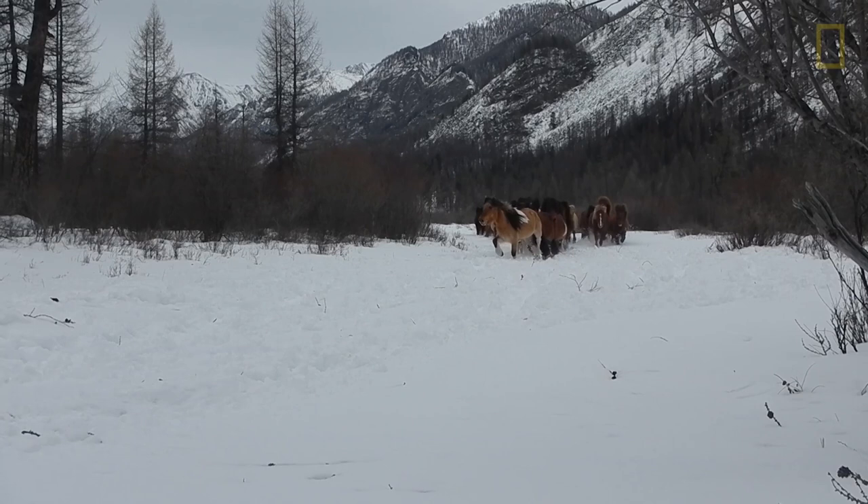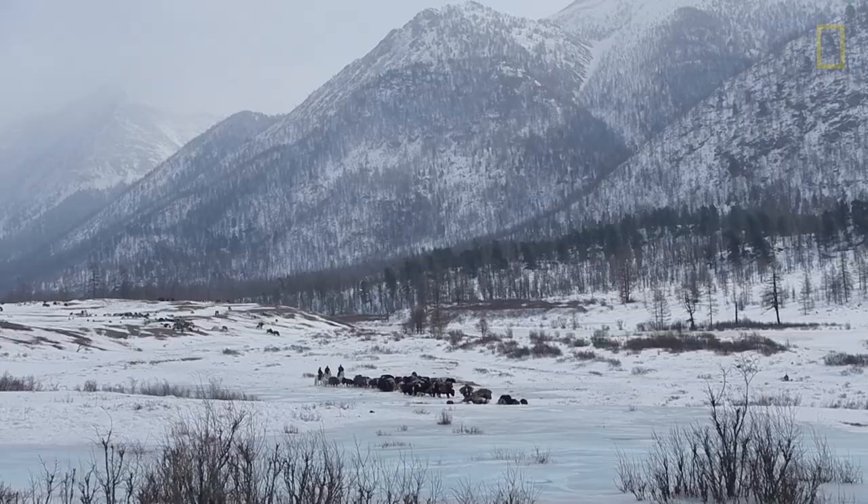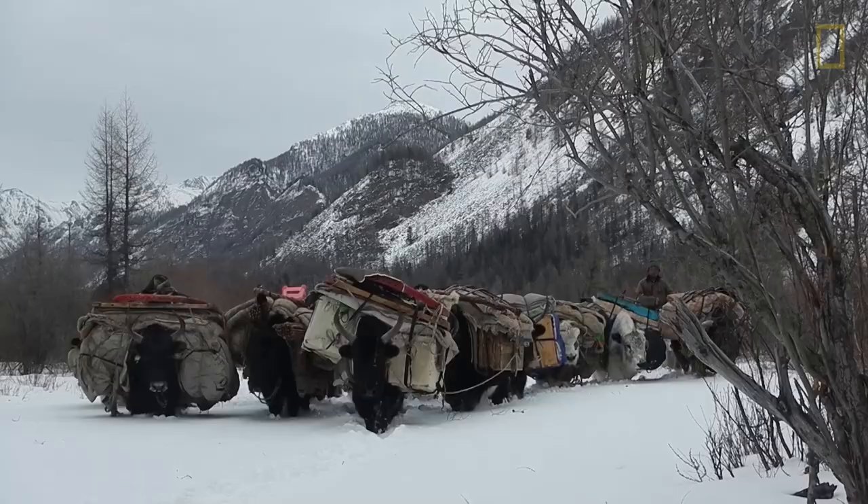We weren't a mile up the valley when this train of horses appears. And it's the very first animals from this migration of people moving into the Darhad Valley for the summertime. Since yesterday afternoon we've seen probably past a thousand stock animals — or they've passed us, more accurately.